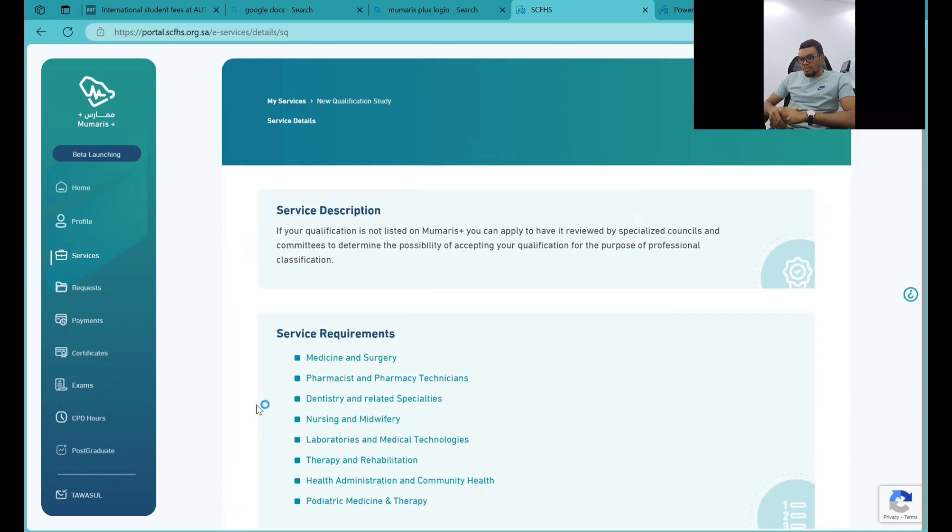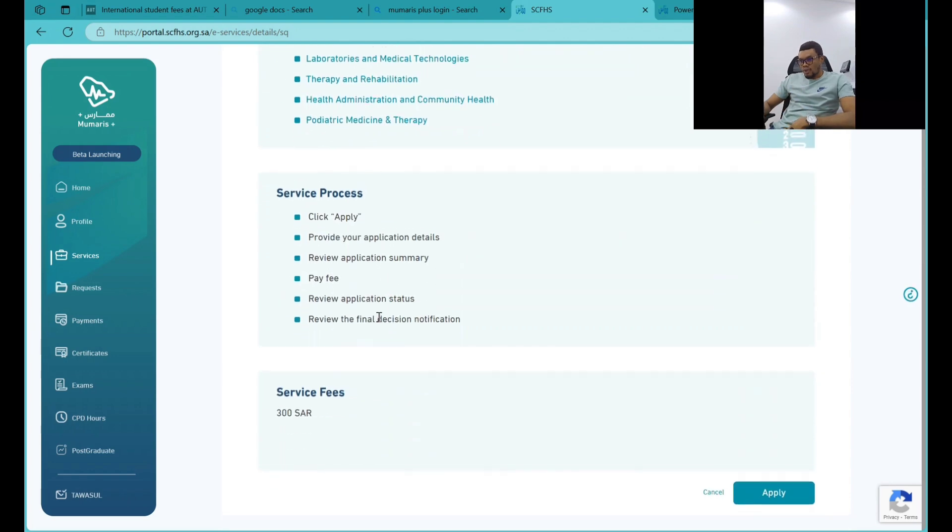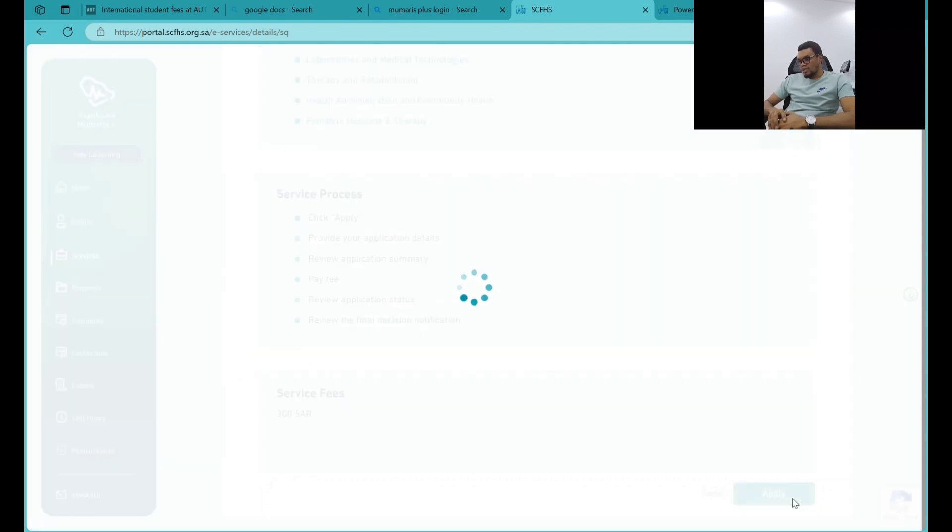When you click Apply, it gives you a whole lot of options. You can see the service requirements and the areas they can do qualification studies on. You have medicine and surgery, pharmacy and pharmacy technician, dentistry and related specialties, and so on. The service fees are currently very low, so let's continue down that line.